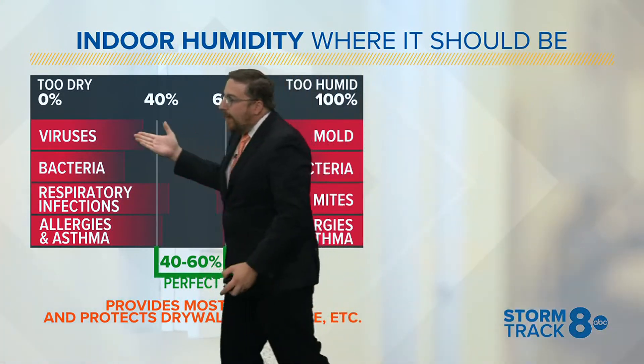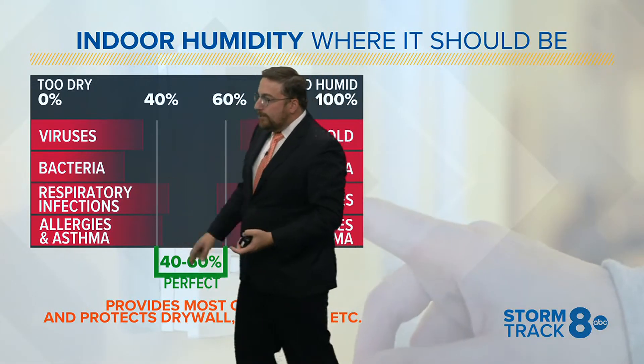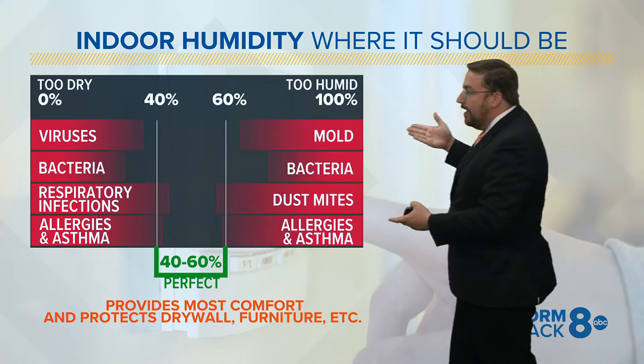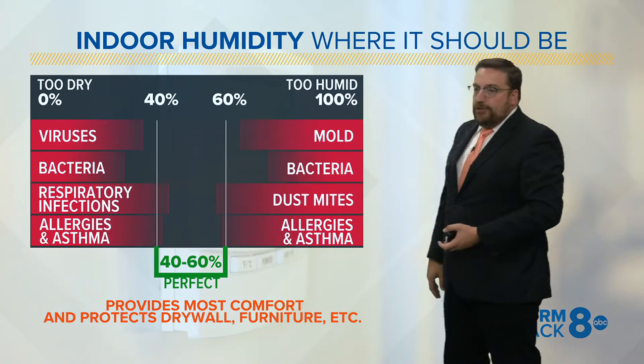For one, it supports viruses and bacteria — that's why we often get sick in the winter months with respiratory infections. However, if it's too humid, if you've got that humidifier on full blast, you can create mold and bacteria, and also aggravate your allergies and asthma.